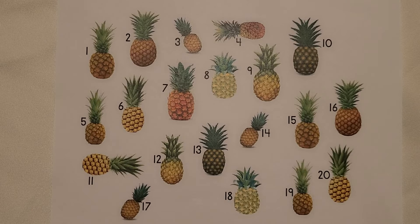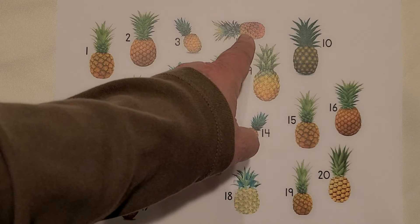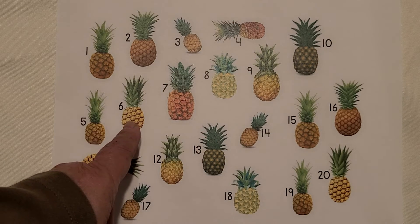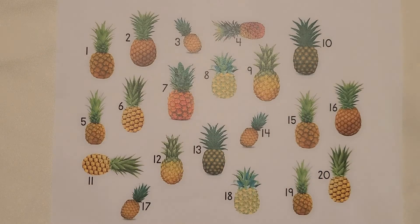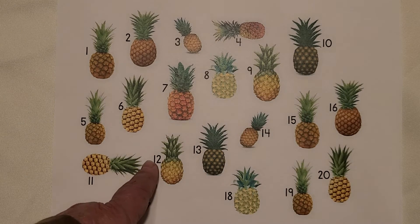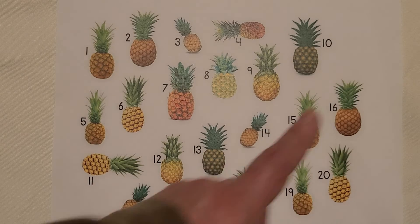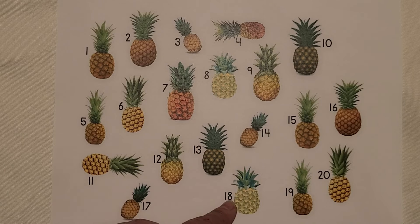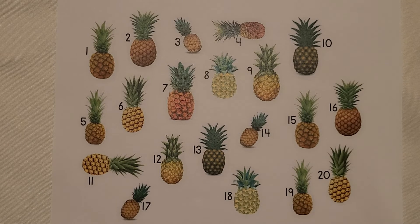I see many pineapples. Count them with me. 1, 2, 3, 4, 5, 6, 7, 8, 9, 10, 11, 12, 13, 14, 15, 16, 17, 18, 19, 20. 20 pineapples.